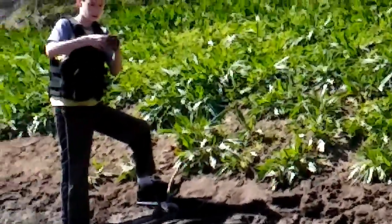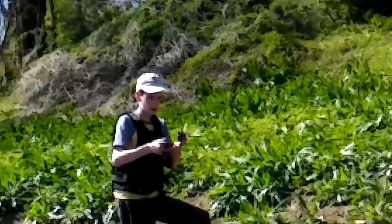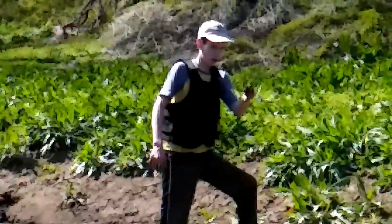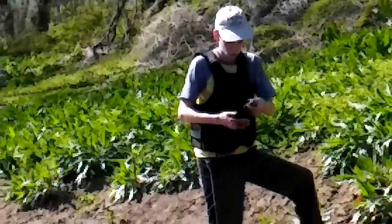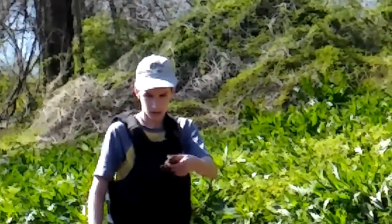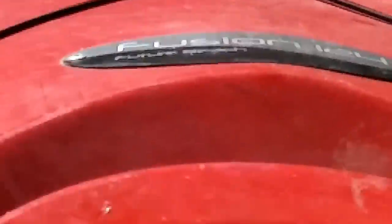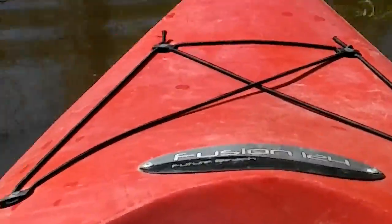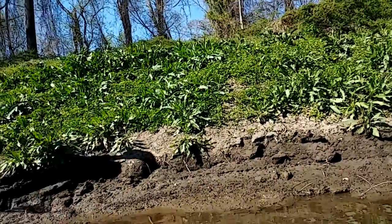I don't know if you guys can hear it from there. He's like, 'Nope, don't eat me - I'm poisonous.' But I'm not going to eat it. There you go - let's leave that guy alone. He knows where he is, he's just going to swim around looking for some mates.